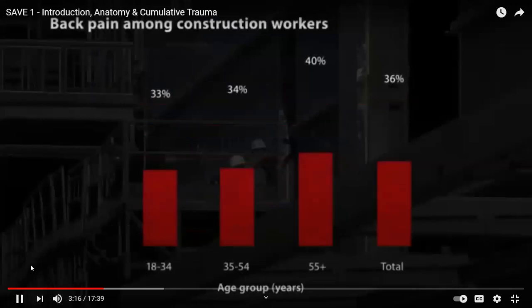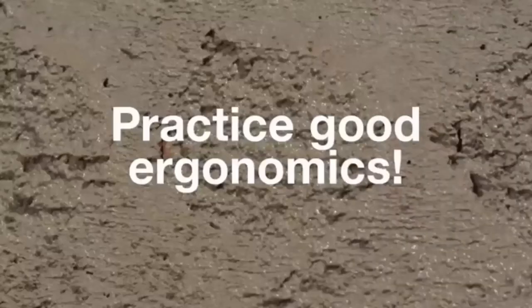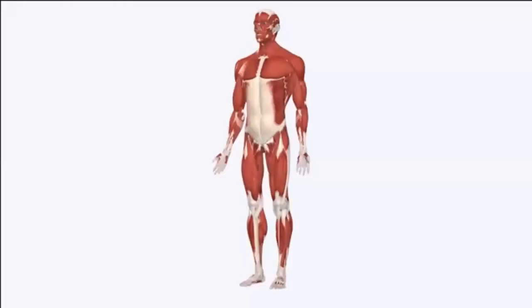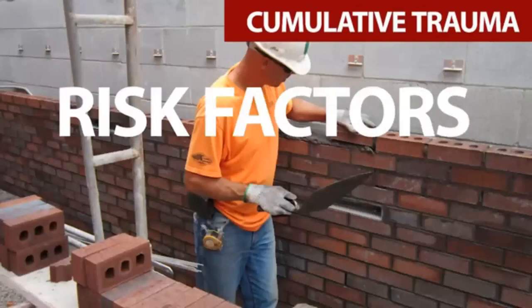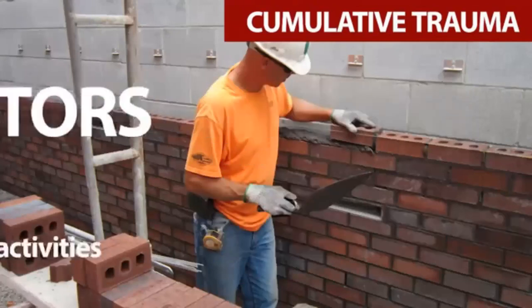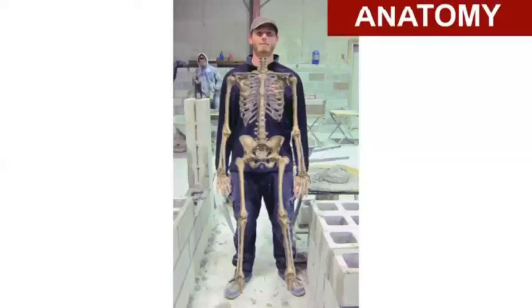Construction workers under 35 years old have about as many back injuries as those older than 35. Key point: practicing good ergonomics keeps you safe and working your entire career. In these ergonomics units, you will first learn about anatomy so you can better understand what gets injured, and you'll learn about types of injuries called cumulative trauma that can end your career. We'll present risk factors including heavy lifting, awkward postures, and repetitive and prolonged activities. Then you'll learn about solutions to keep you safe and minimize wear and tear on your body.